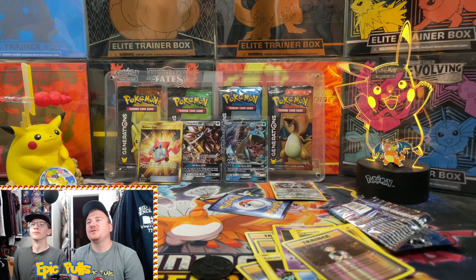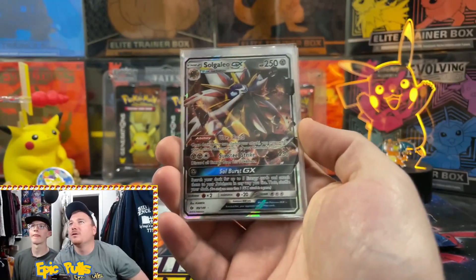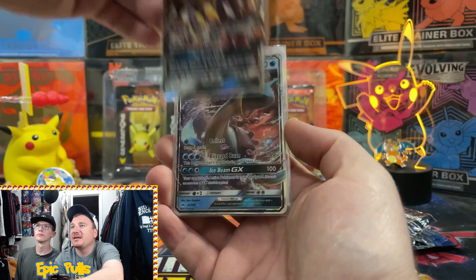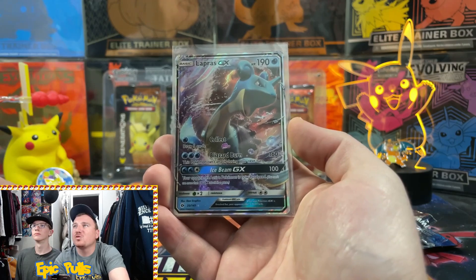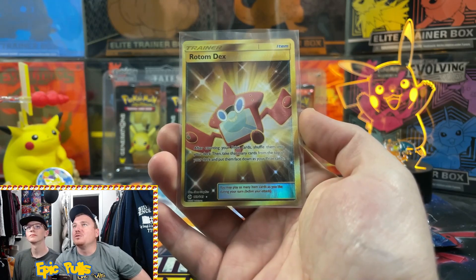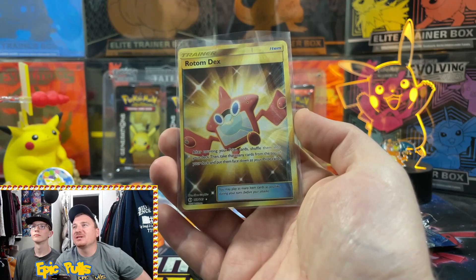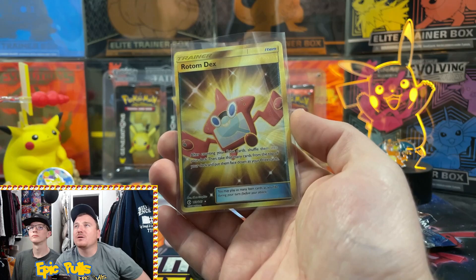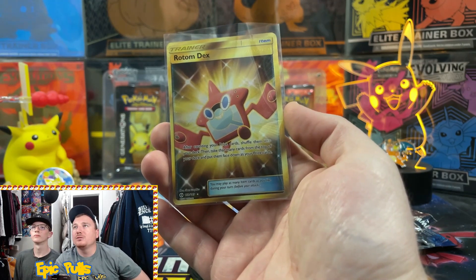I hope you guys enjoyed it - make sure you smash that like button if you did. Let's take a look at the epic pulls from today: first up we got that Solgaleo GX, a nice GX hit. We also pulled out the Lapras GX, another decent hit. And of course, the epic pull of the day goes to that Golden Rotom Dex with last pack magic. Please smash that like button, don't forget to subscribe, turn on those notifications, and we'll see you tomorrow with some Brilliant Stars.